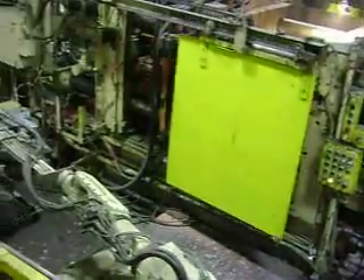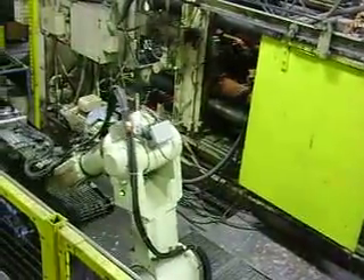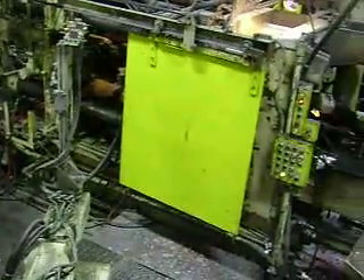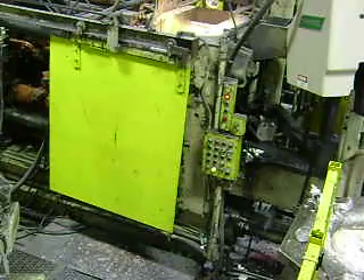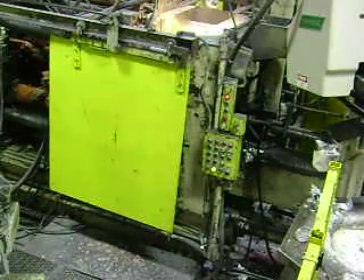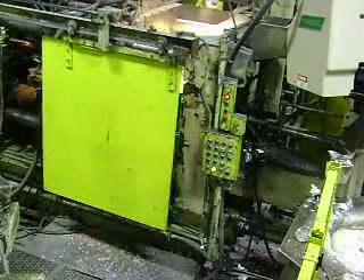The robot automatically places the parts on a conveyor, and proceeds to position itself for the next shot. On the right side of the screen is the automatic ladle, which moves from the holding furnace to the shot of the machine automatically.